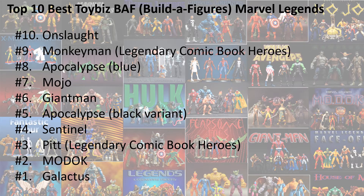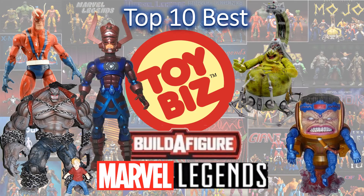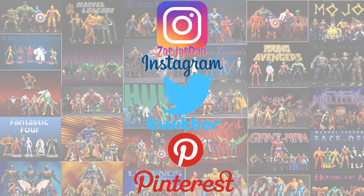This is my top 10 list — check it out, leave any comments about what you would put in your top 10 and what order they would be in. This is my Toy Biz Marvel Legends Build-A-Figures top 10 list. Hit that notification bell, subscribe to the channel if you haven't already, hit that thumbs up. Don't forget to check me out on Instagram, Twitter, and Pinterest where you can find all the photos from these videos.